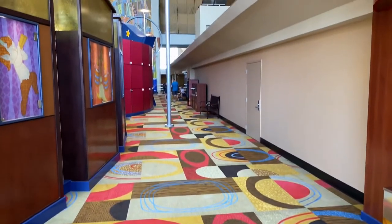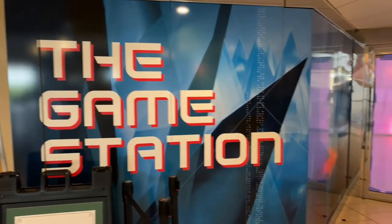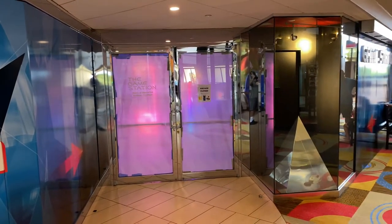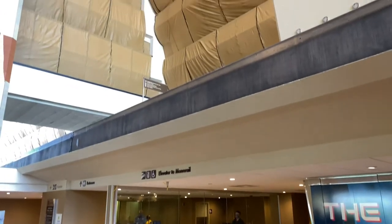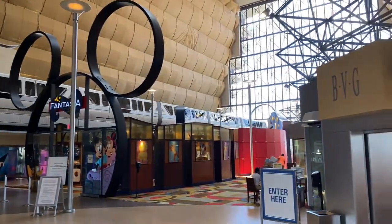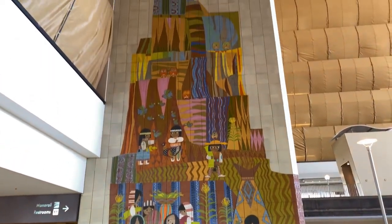Now let's head down to the arcade on the right-hand side. Here's the Game Station arcade, but sadly, at the moment, it's temporarily unavailable — I'm hoping it will reopen shortly. Up ahead is security screening, and just above is the Monorail station. Monorail! Highway in the sky! Here's the Grand Canyon mural adorning the elevator shaft again.